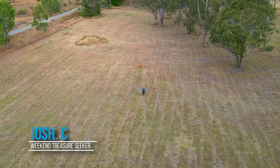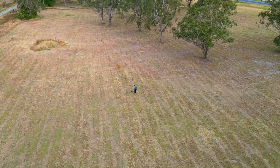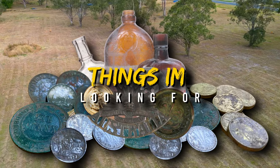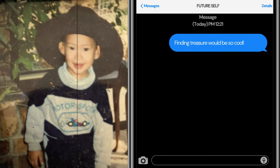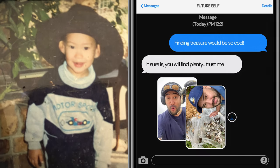My name is Josh, and today I'm using my metal detector to search this town for lost and forgotten artifacts such as coins and relics. I'm sure some of you are already curious about how I got into this, and that's simple. Ever since I was a child, I was fascinated with the idea of finding lost treasures, but never thought I'd find any.